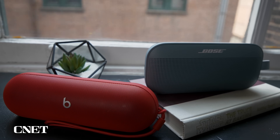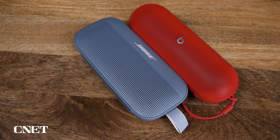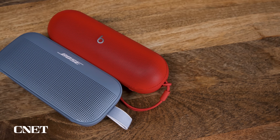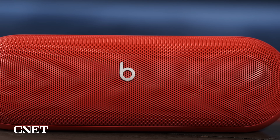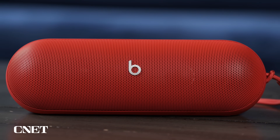When cranked to higher volumes, the Pill has a little more distortion than the Flex at its highest volume. Both of these speakers are essentially mono speakers, but both the Pill and Flex have reasonably wide soundstages — the sound appears to extend out from their sides. To my ears, the Flex was a little warmer and slightly more natural sounding. With certain music genres, particularly bass-heavy hip-hop and EDM, I thought the Pill sounded better than the Bose, but with other tracks, I preferred the Bose sound.